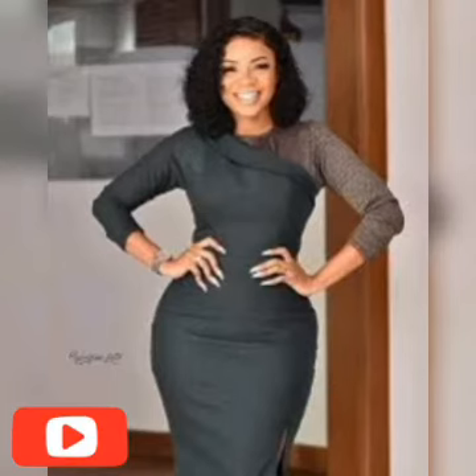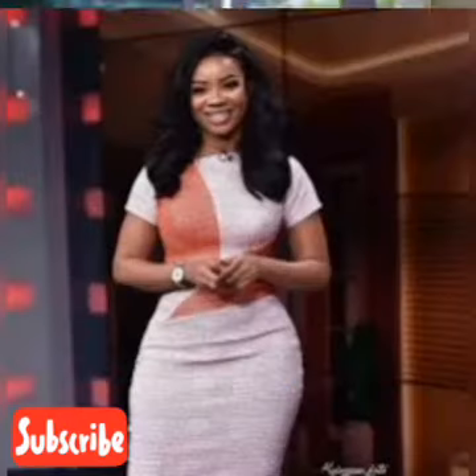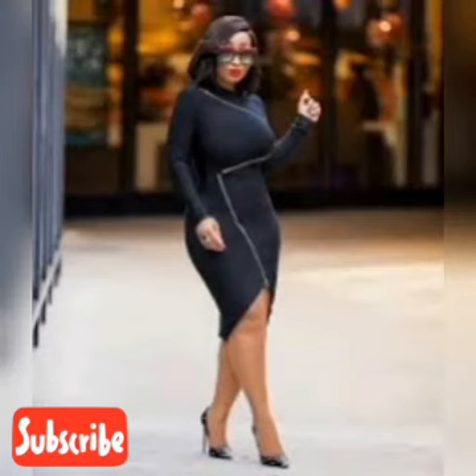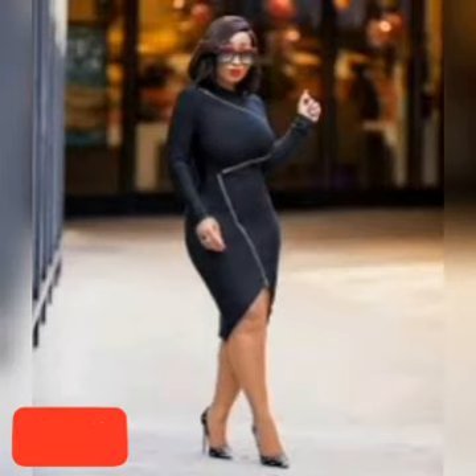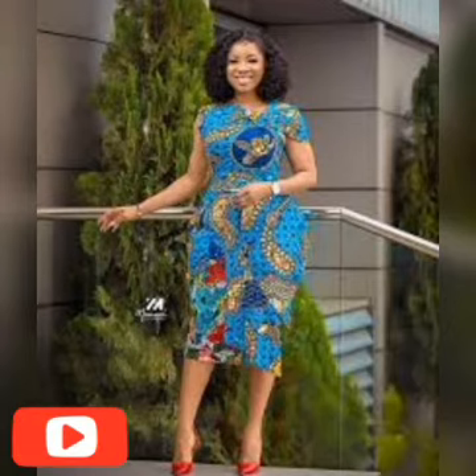This video is all about classic corporate gown styles. They are unique and come in different designs, different styles, and different colors.